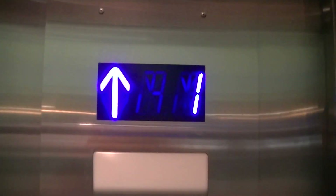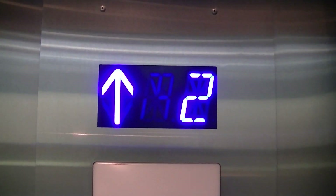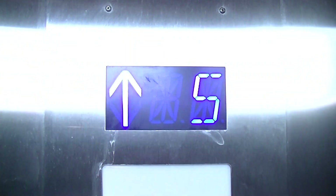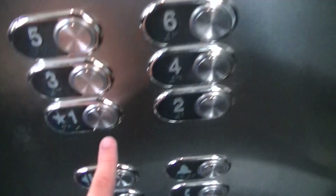Nice. These used to be Northern. The indicator is not flickering like that in person. Here at six. Sixth floor. One chime for down. They got it all backwards.